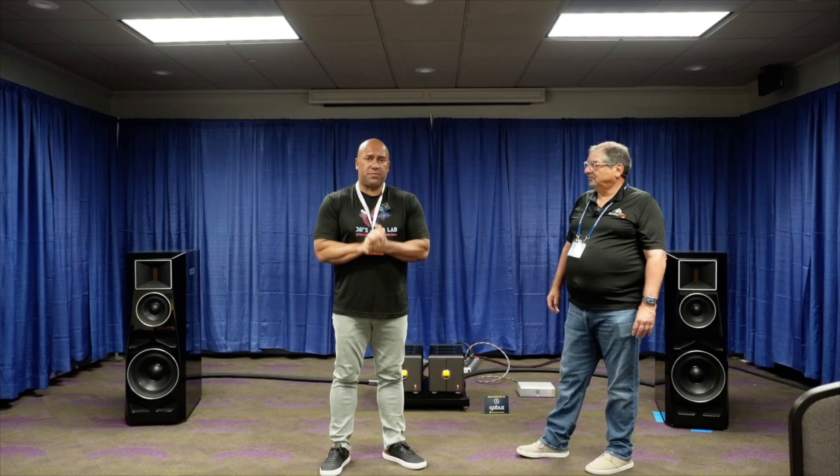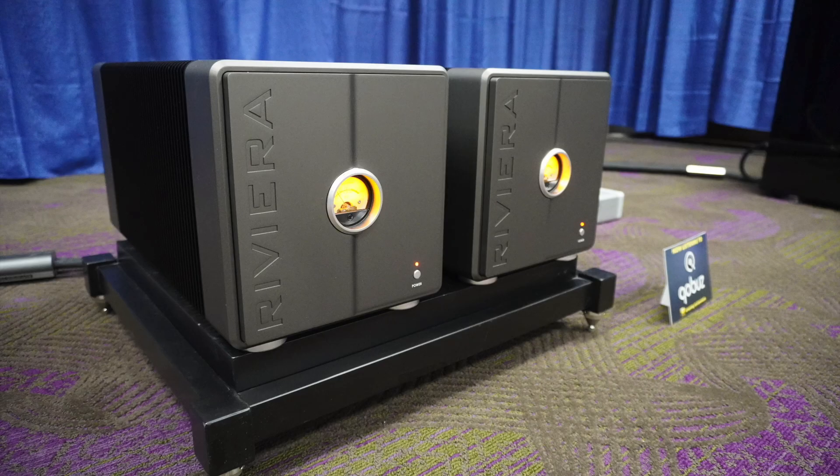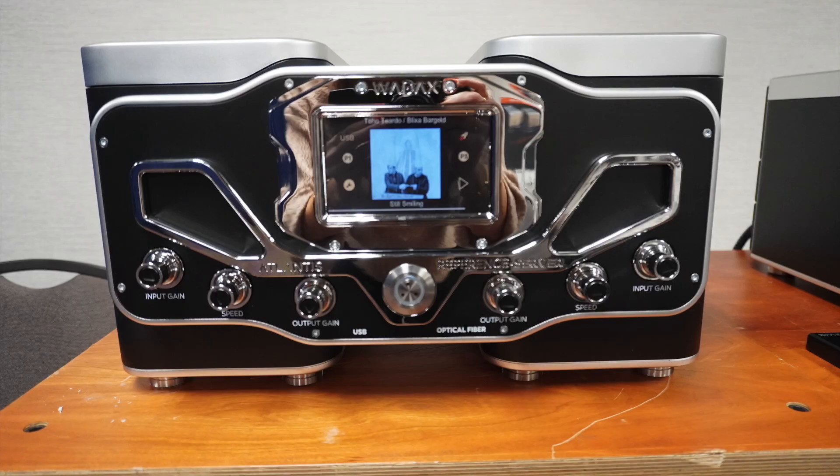A room that has been highlighted and talked about in a really positive way is the Bending Wave room, where you saw the Gerbil loudspeakers, the new Rivera Labs amplifiers and pre-amplifier from Italy, and of course the Watt X — the quarter-of-a-million-dollar Watt X setup.